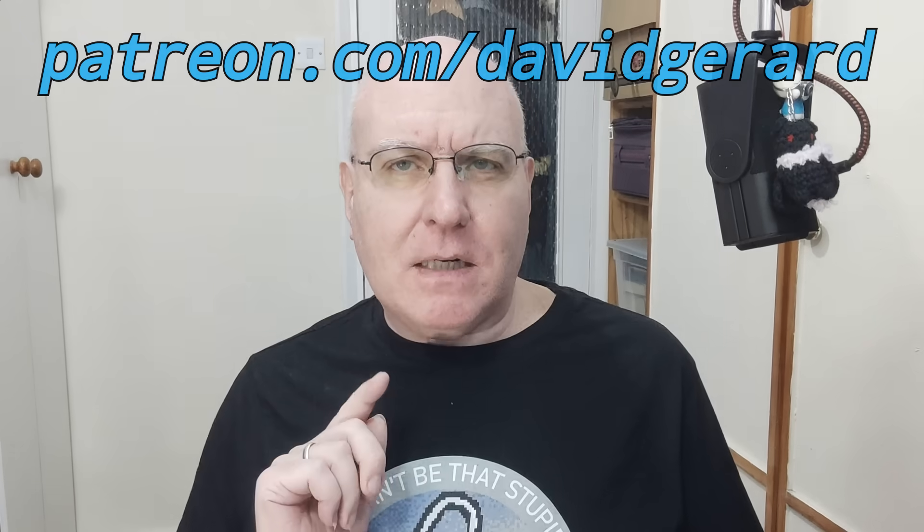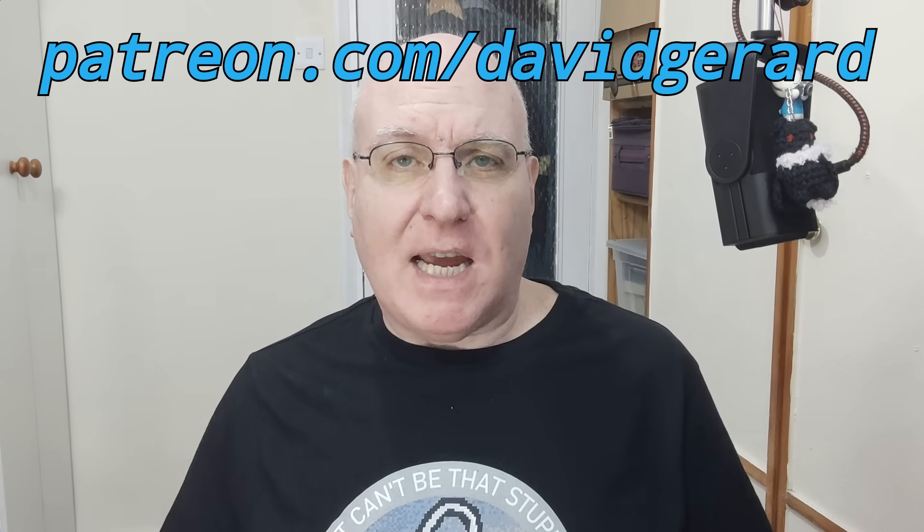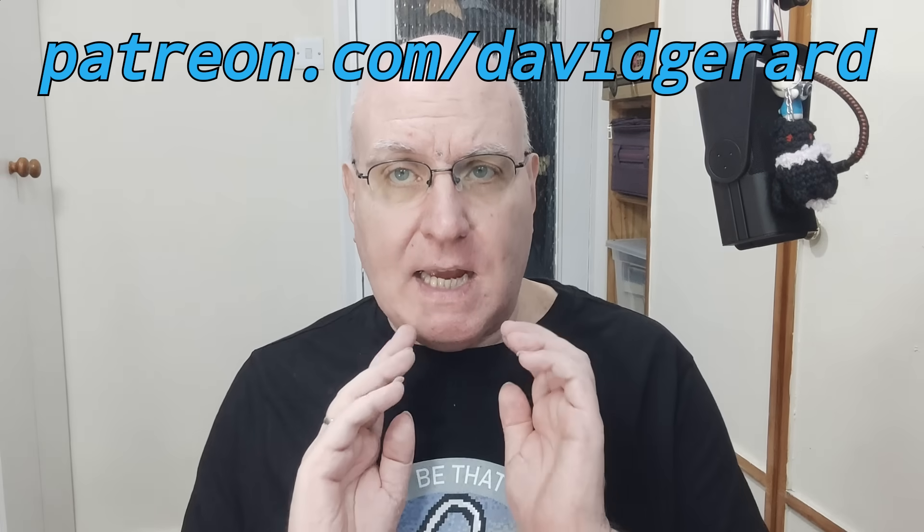Thanks for tuning in to Pivot to AI. If you like this episode, please do send it to just one other person — we live on word of mouth. Leave a nice podcast review, hit like and subscribe on YouTube, and you can keep Pivot to AI coming out every day by dropping just $5 into the Patreon linked in the show notes below. It really helps. Thank you all. See you tomorrow, and bye for now.